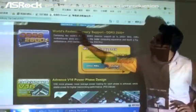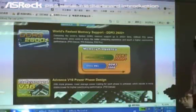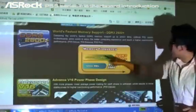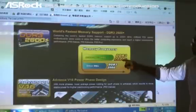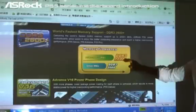Next one — you can see that it's the world's fastest memory support, DDR3 2600. From this figure you can find that ASUS P55 series motherboards support DDR3 2600.